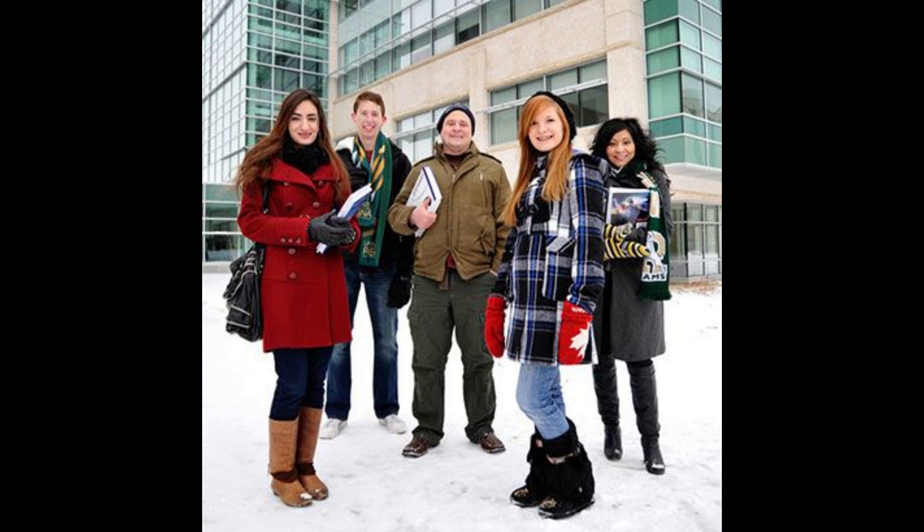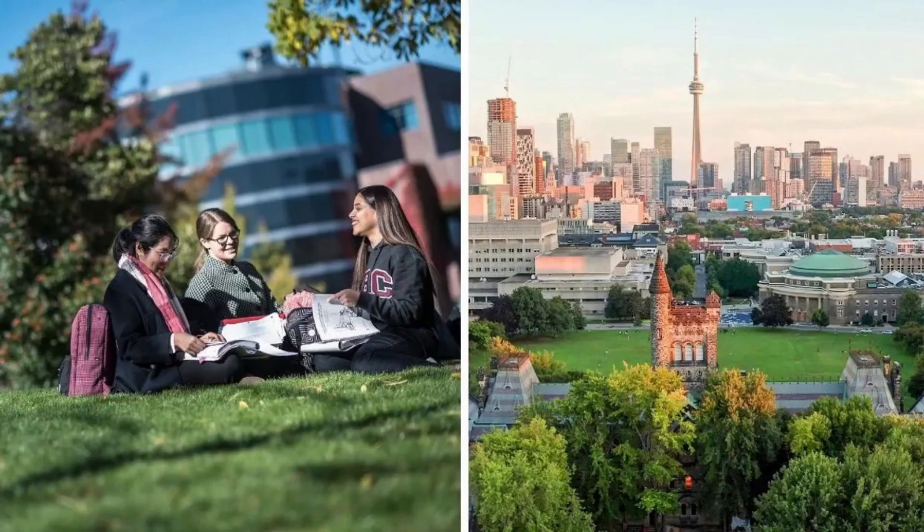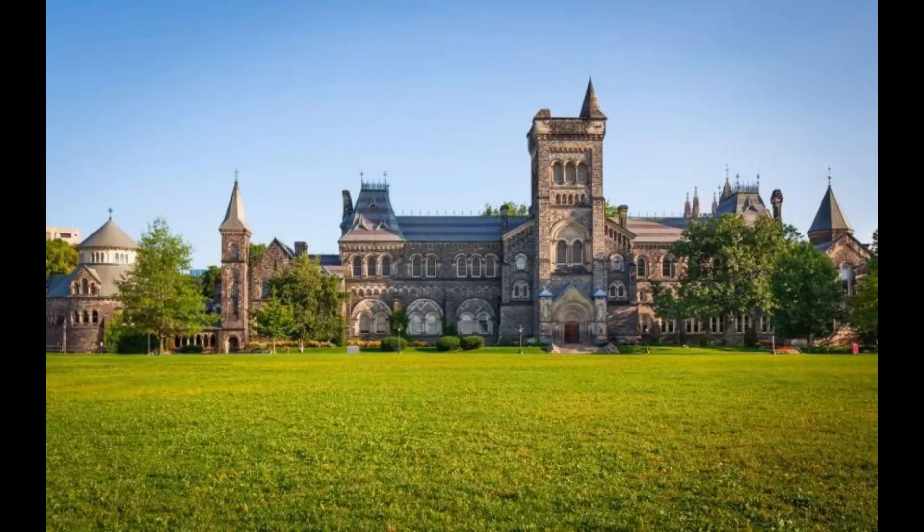How much is the cost of studying at a university in Canada? Each university in Canada chooses how much it will charge its students for tuition, and this depends on the program, the student's home country, the province, and the degree level.